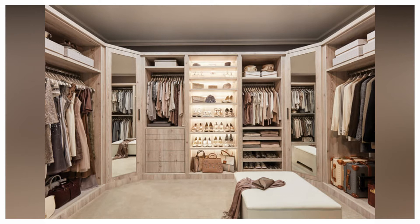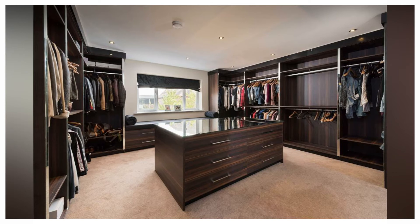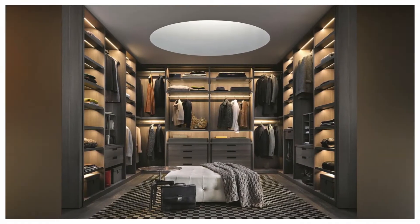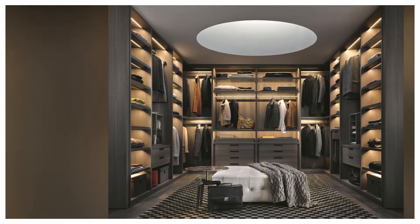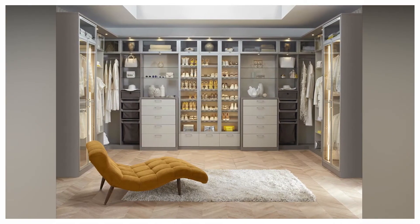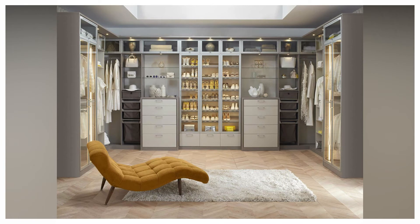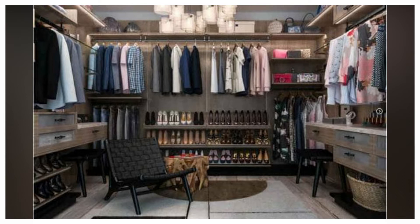Reach-in closets are a space-saving yet highly efficient closet system. The reach-in closet is a popular choice, with multiple hanging areas, shelving, drawers, cabinetry, and wall storage such as fusion track wall systems working together to keep every sock, piece of jewelry, and hair accessory off the floor for good.